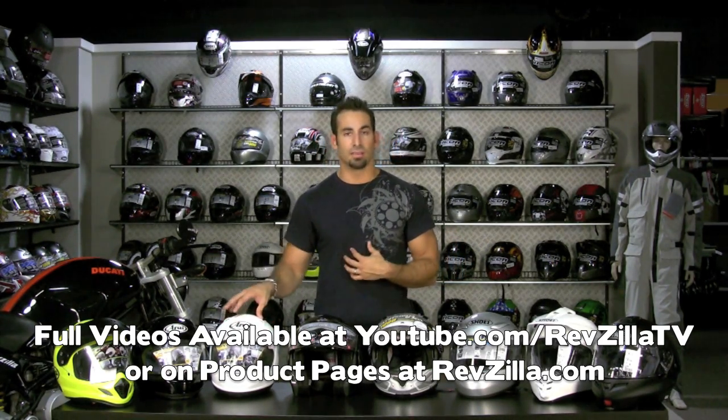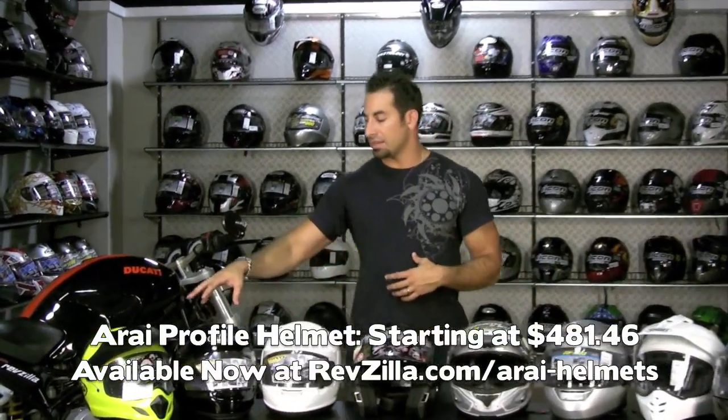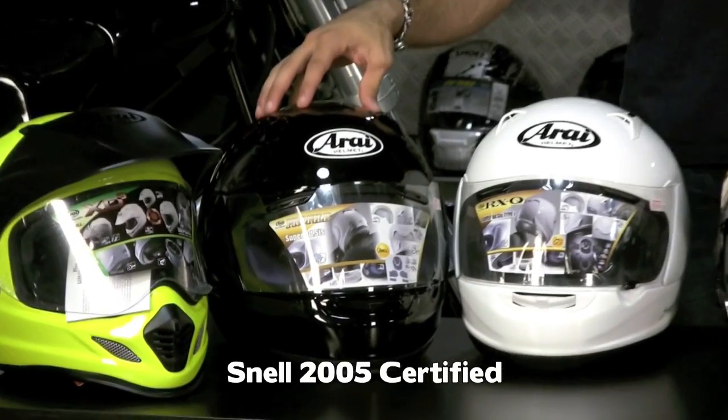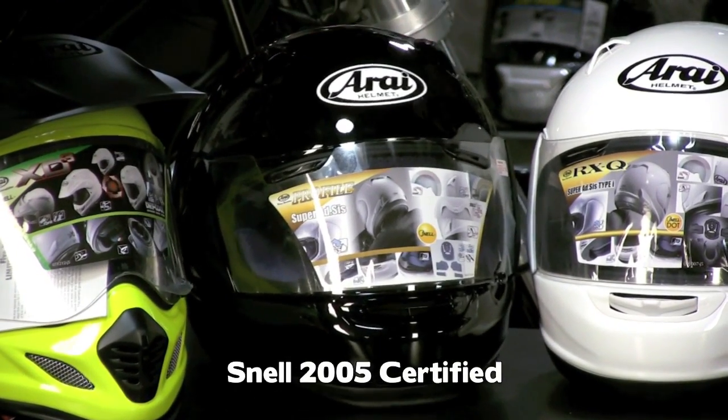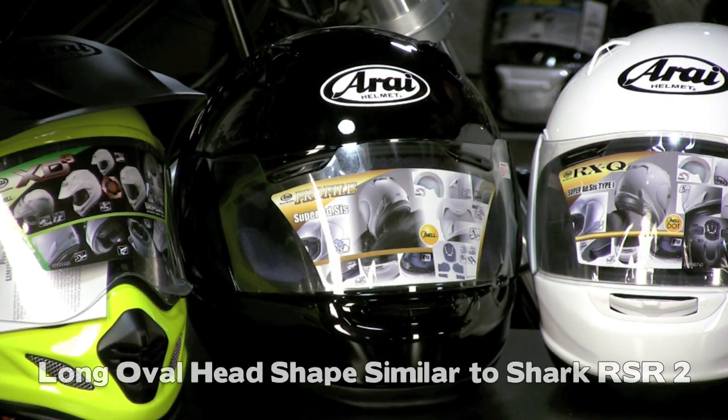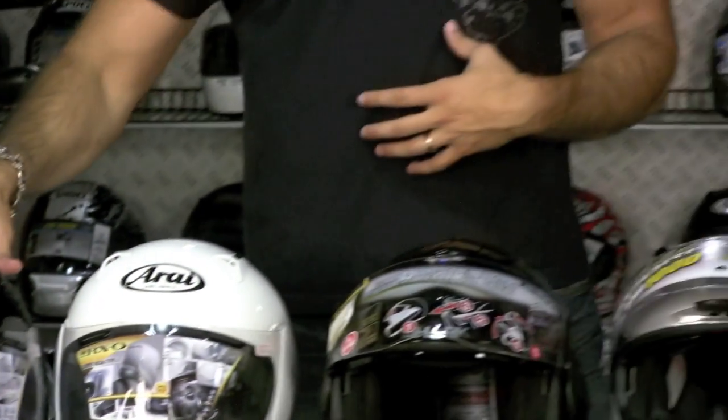So if you say to me, Anthony, I love the features of the RX-Q but I have a more long oval head shape, you're going to go with the Arai Profile. It's basically 90% of the features of the RX-Q. It's not going to be Snell 2010 — it's Snell 2005. Similar price range, but that long oval head shape is going to be really pronounced. Think head shape more akin to a Shark RS-R2 — very thin, narrow on the sides, very long front and back. The Profile is the direction you're going to go.